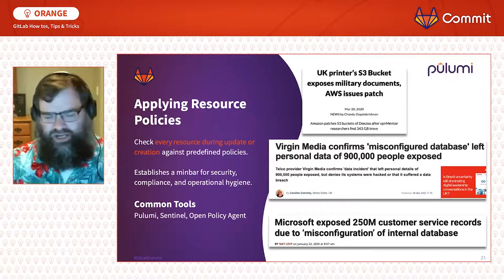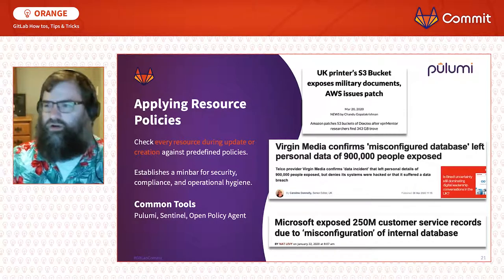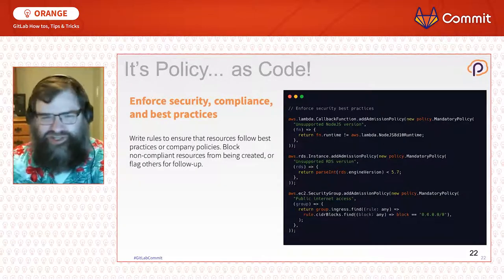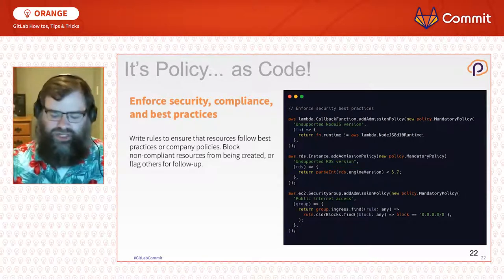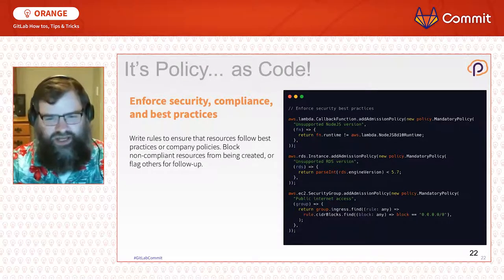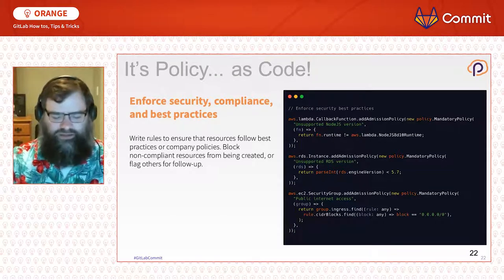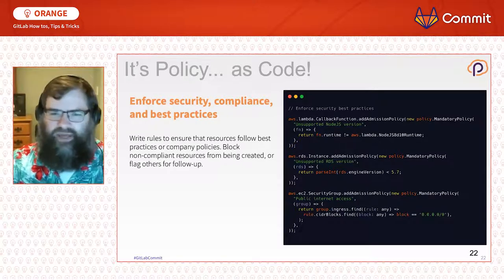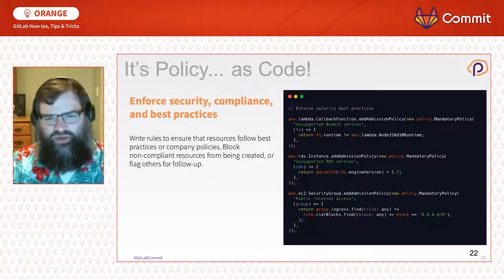Tools you can use for policy as code today include Pulumi, HashiCorp Sentinel, and Open Policy Agent (OPA). Similar to Infrastructure as Code, policy as code allows you to take the types of validations written in unit tests and apply them as a policy checked across every resource change in an organization, raising the minimum bar for resources within your company.